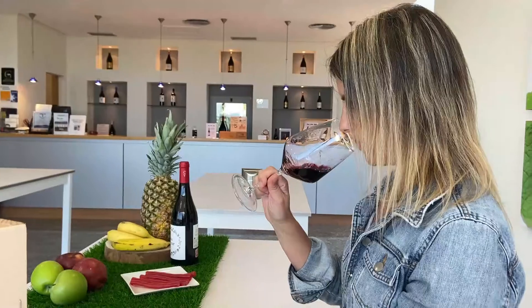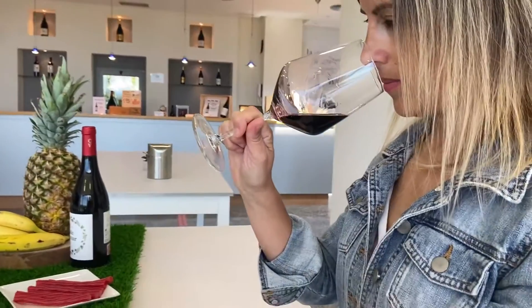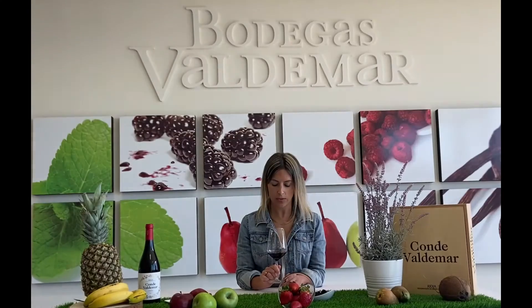So nice. I smell blackberries, a lot of black fruits, and also some strawberries and blueberries. Definitely very good.